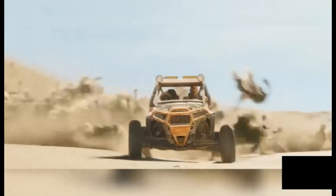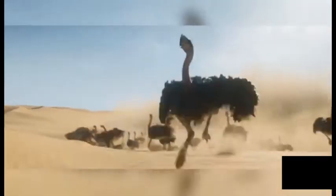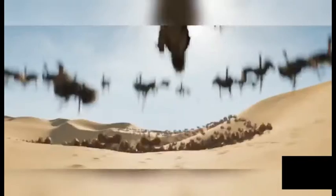The ostriches required a tremendous amount of work because ostriches move strangely in real life — they run fast but with long strides, so they look slow. SPI overcame this by staggering their footfalls so no two ostriches were in sync, eliminating the slow running effect. Their necks have snake-like movements but at the same time needed to look powerful and strong enough to cause damage.